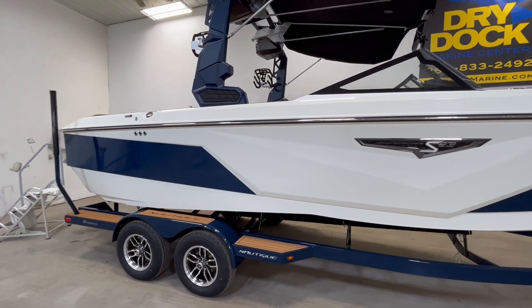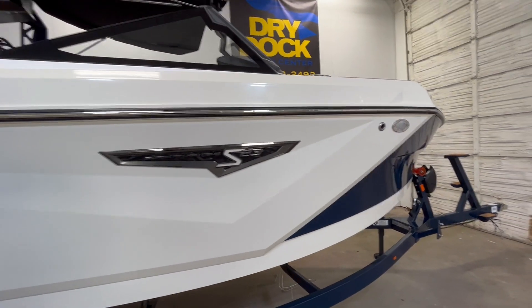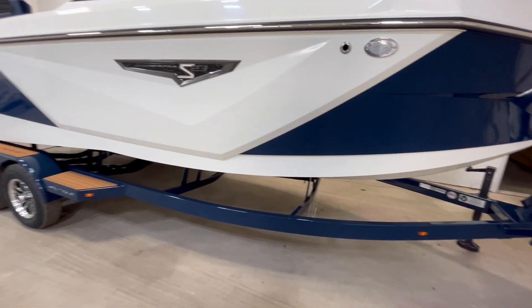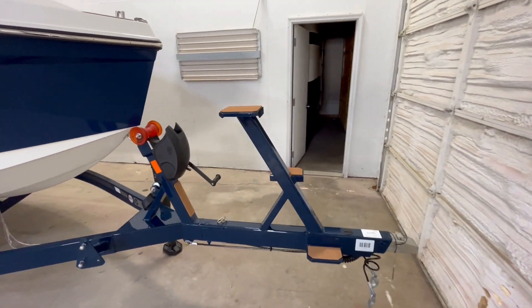It's in Admiral Blue and this is the new Lunar White, just a little off-white. Comes with a tandem axle Boatmate trailer, disc brakes, swing tongue, and bow steps.